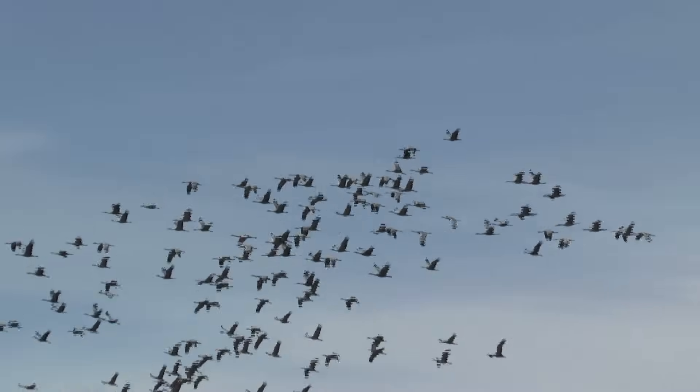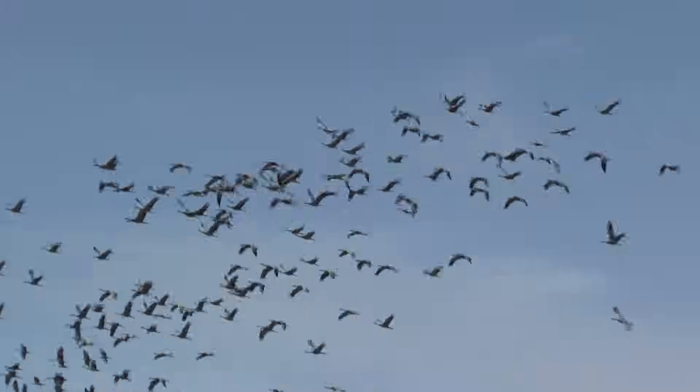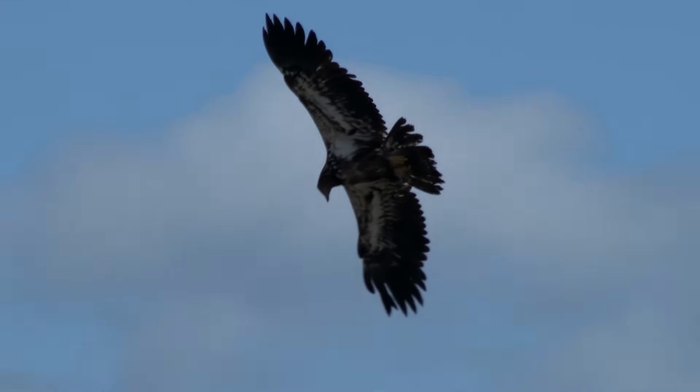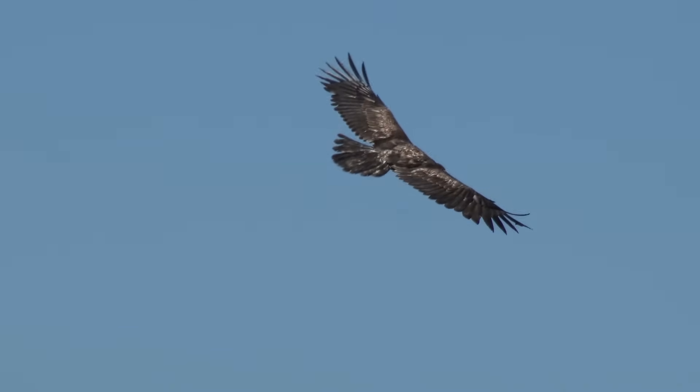For birds who migrate thousands of miles, flapping their wings for long distances would require huge amounts of energy they don't have. So they use thermal soaring to save energy and fly for many miles.